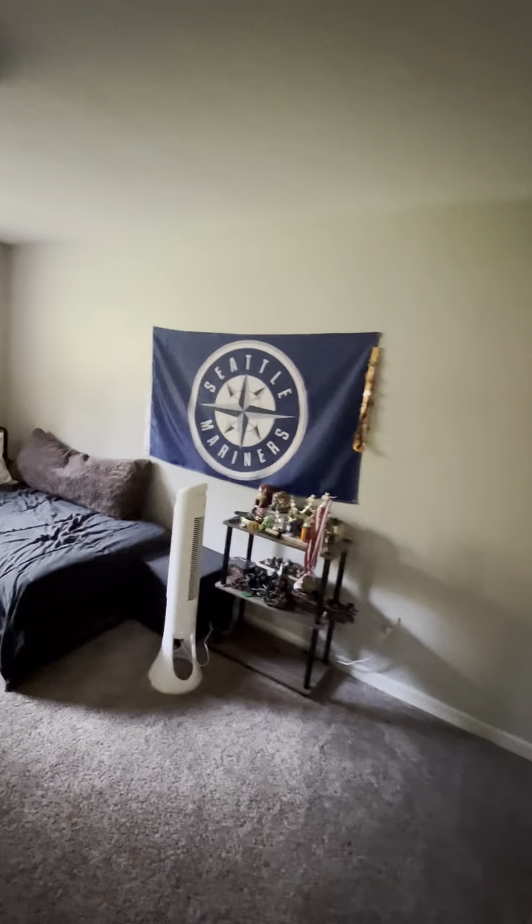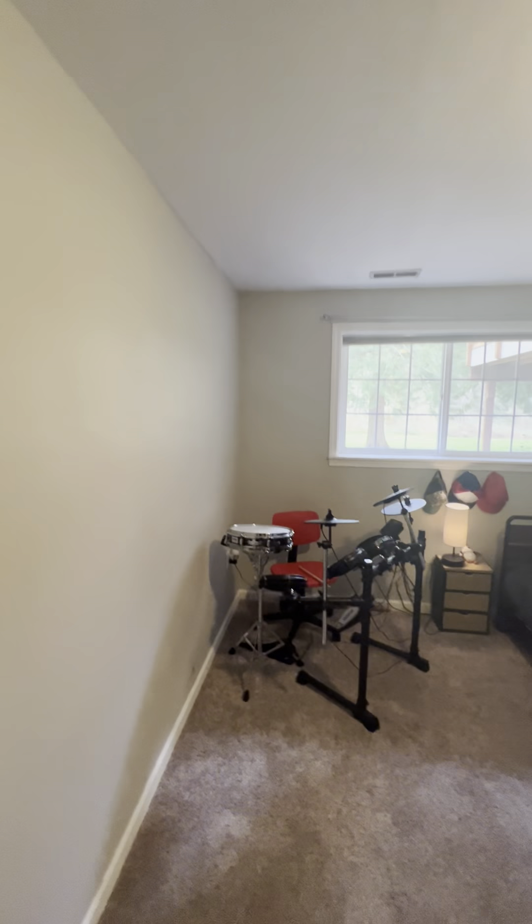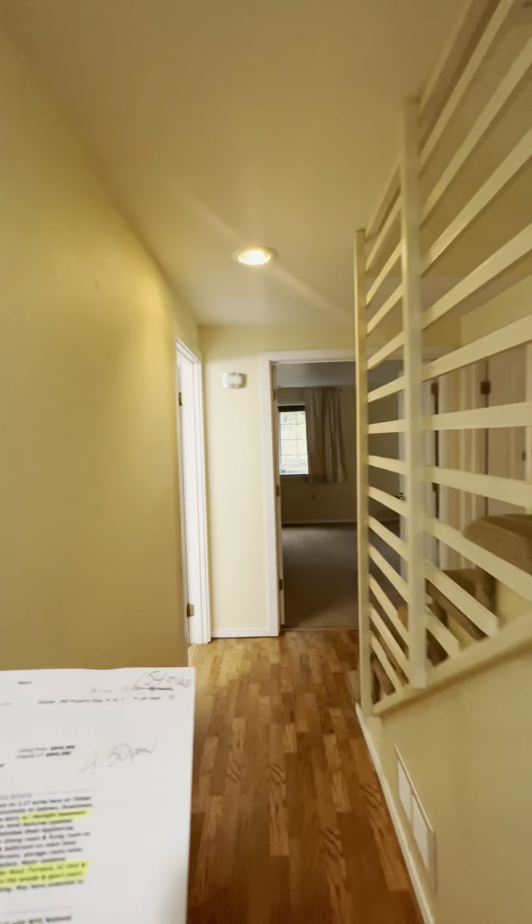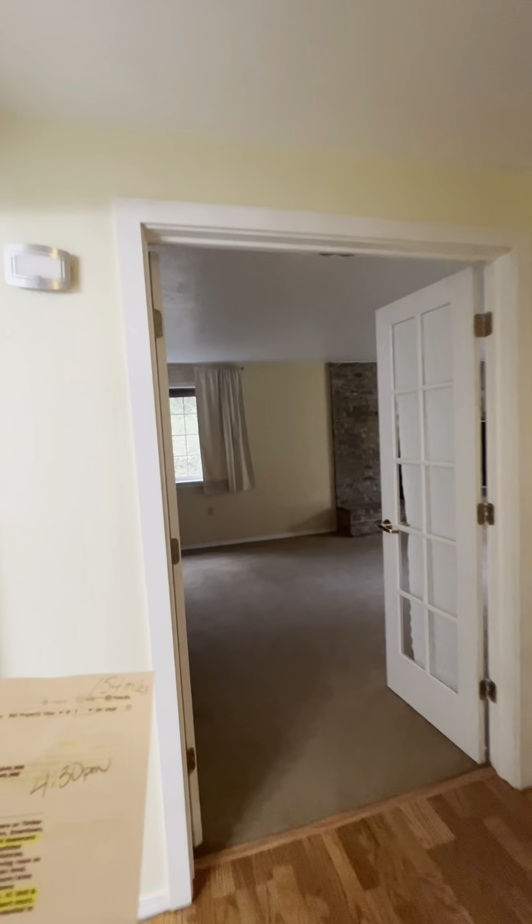And here's our last guest bedroom. The carpet is in wonderful condition with great padding. The review date on this home is 3-28, which is Monday.